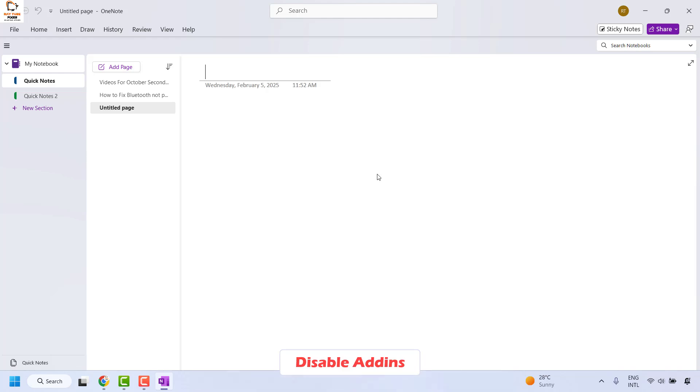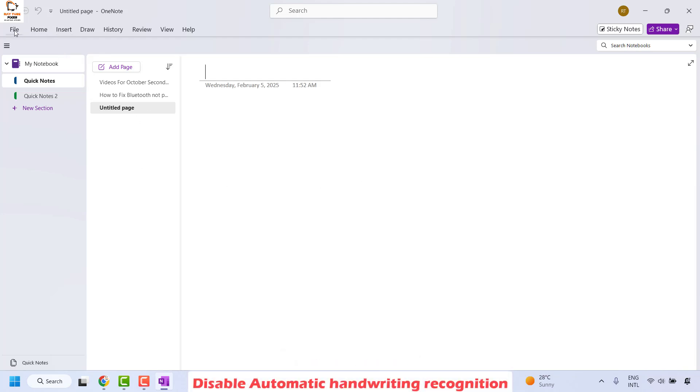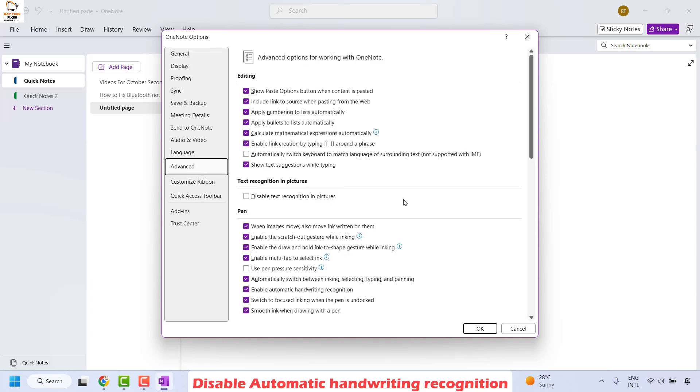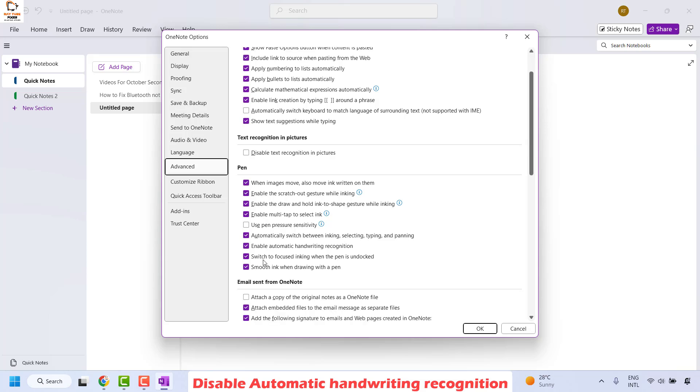Another step you could try if your OneNote is opening in application safe mode is to go to File at the top left corner and then click on Options. Under Options, click on Advanced. Under Advanced, on the right-hand side, go to the Pen option and make sure 'Enable automatic handwriting recognition' is unchecked.